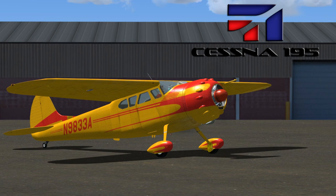Cessna 195 aircraft are rare in that only 1,180 were built from 1947 to 1954. It was the last radial engine powered aircraft built by Cessna and had a tail wheel landing gear configuration, often called a tail dragger. Today, there are over 400 still in the FAA registry and many of these are still flying.